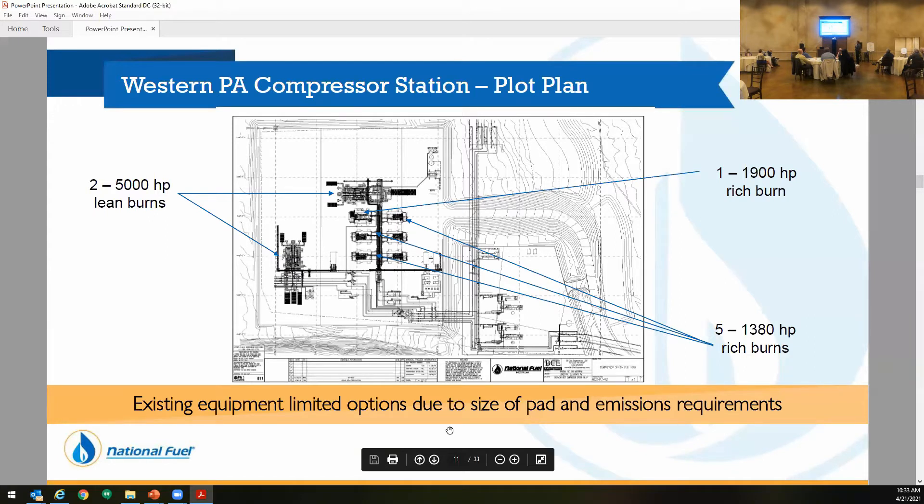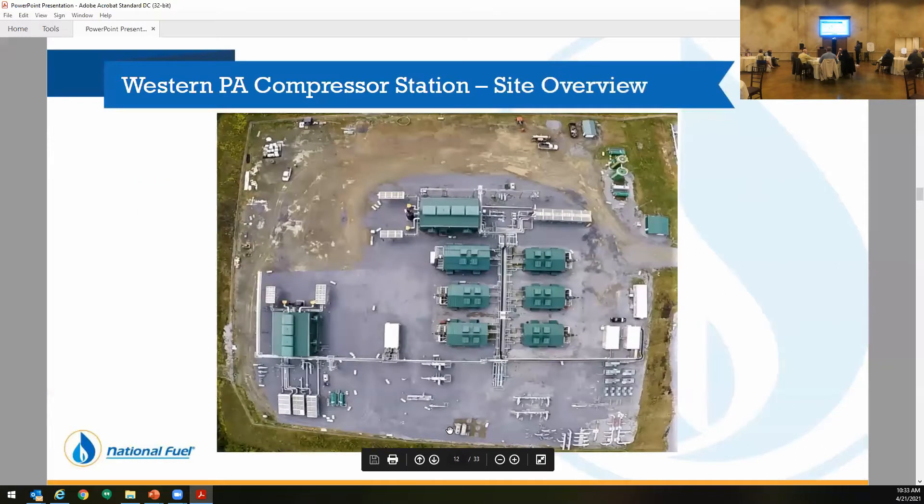Another factor with everything is we're starting to get limited on site. The area we're looking at for expansion was in this corner, and these blocks are 100 feet — so there's really not that much room.